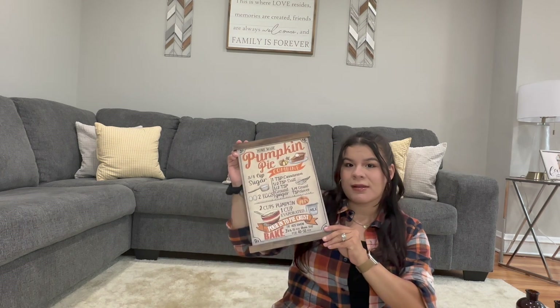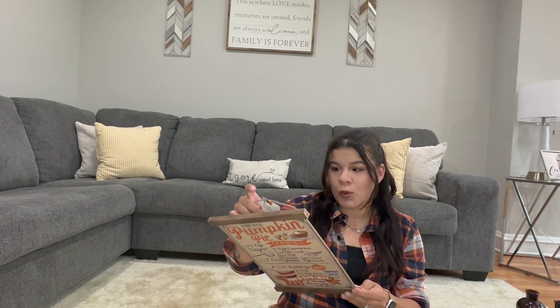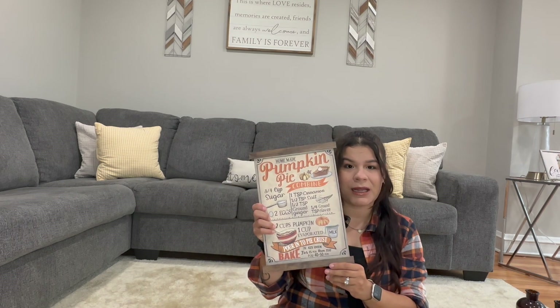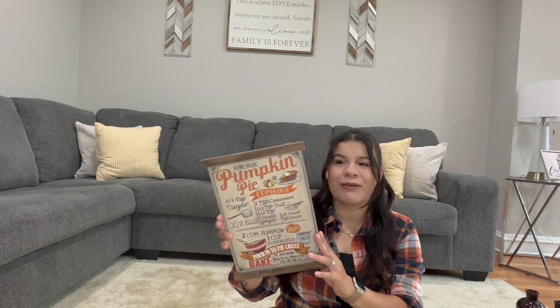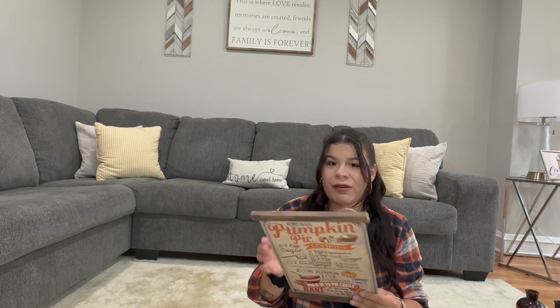This is the pumpkin pie recipe sign and I got this from Dollar Tree — it's a wall decor piece. I don't know if I'm going to be using this because we have the same thing I got from Hobby Lobby. If not, I'll put it in my dining area because it's super cute. I love pumpkin and pumpkin pie, and for $1.25 you cannot beat it.